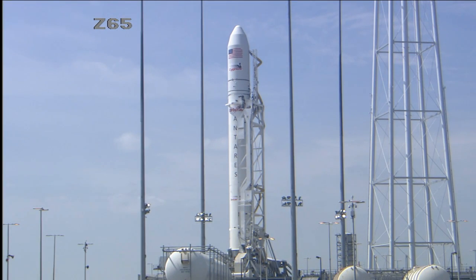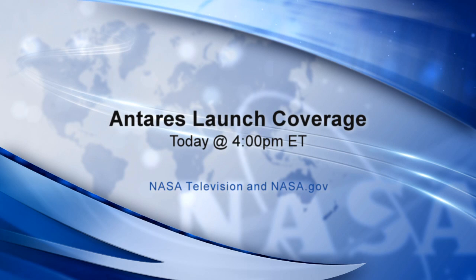Meanwhile, back on Earth, NASA is poised and ready for its test launch of the Orbital Sciences Antares rocket from the Wallops Flight Facility in Virginia. Launch is scheduled at 4 p.m. central time. We'll have live coverage of that launch, which will set the stage for sending a new commercial cargo ship to the International Space Station, beginning here at 3 p.m. central time.